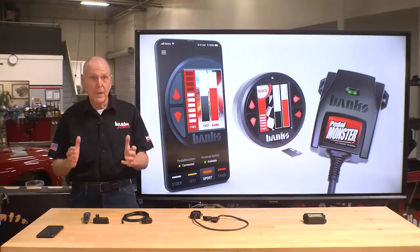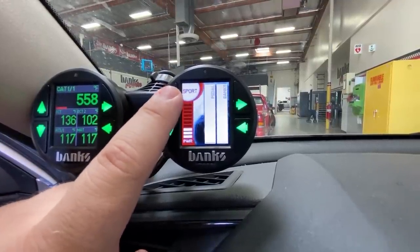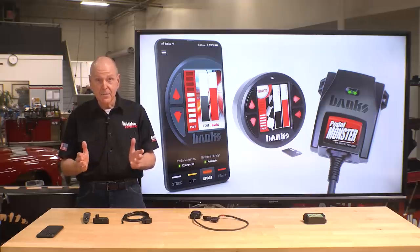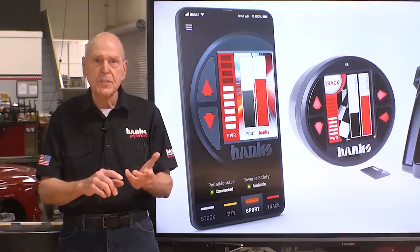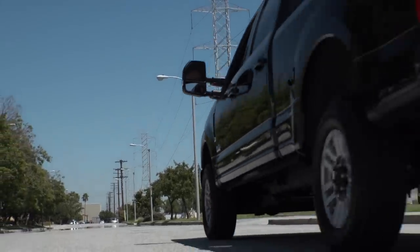Installing our mobile app-controlled Pedal Monster takes just a few minutes and it's insanely easy to use. We're intercepting the pedal connection — no big deal, easy, a two-year-old could do this. When you combine it with an iDash Data Monster or iDash Super Gauge, you can control the Pedal Monster right from the gauge. And if you're wondering about your warranty — when you remove the Pedal Monster, it doesn't leave a footprint. We've got them for cars, trucks, naturally aspirated, supercharged, and turbocharged. It'll put a smile on your face. Hit us up at bankspower.com or reach out to one of our hundreds of installing dealers.